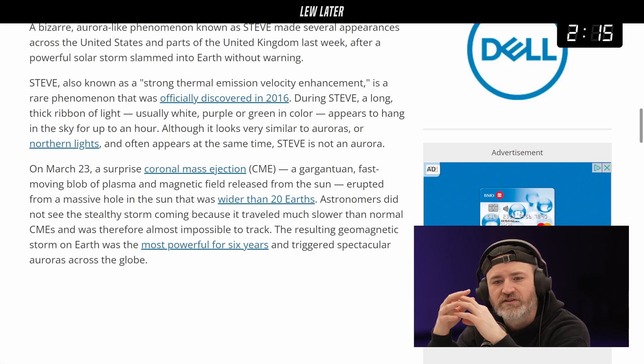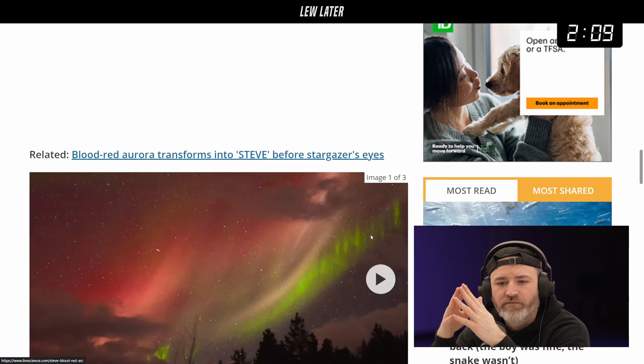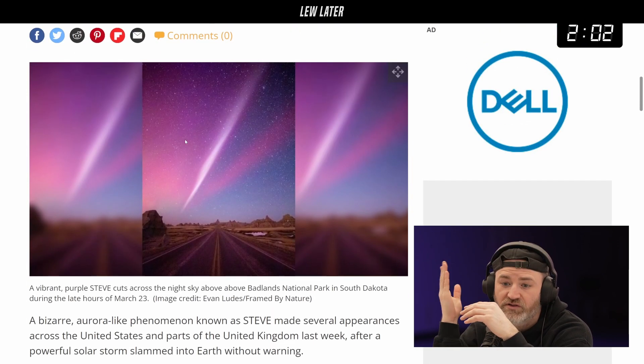It looks similar to auroras or northern lights and often appears at the same time, but STEVE is not an aurora. Looking at the initial image, the white streak there is STEVE.